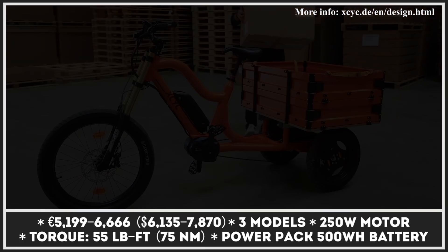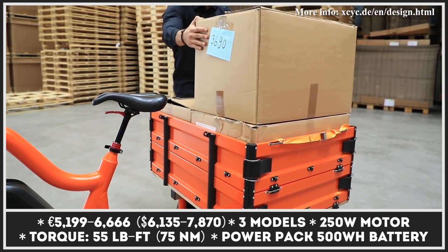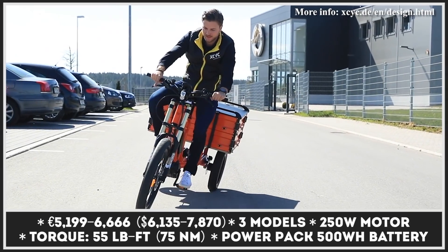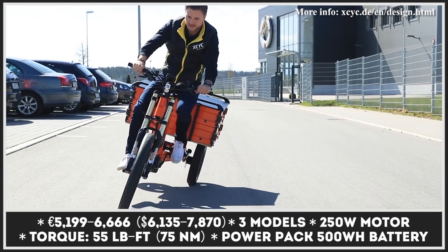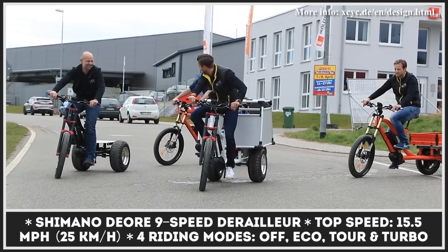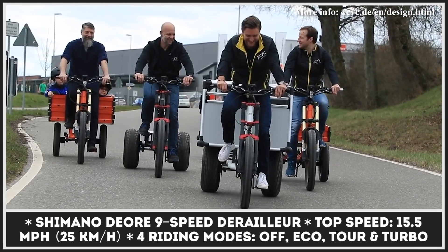If you are looking for a vehicle for family outings, an everyday commuter that will easily carry your furry friend, or a work bicycle for urban deliveries, the German XCYC has the model for your needs. Their pickup e-bikes are offered in three modifications — Life, All-Round, and Work 2.0 — that mostly differ by the size of the cargo area and the load weight.